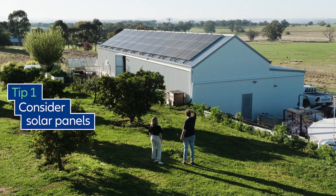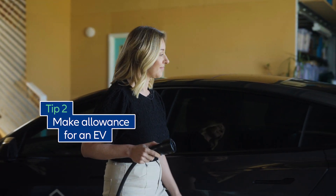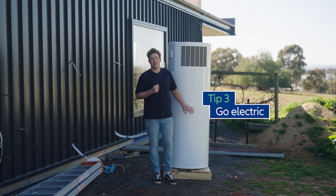First things first, think about where solar panels are best placed if you don't have them already. Two, make space for a future electric vehicle charger in your garage, even if it's just roughed in for now. And three, choose electric appliances over gas.